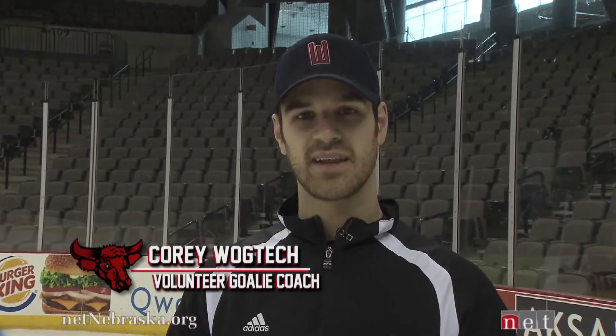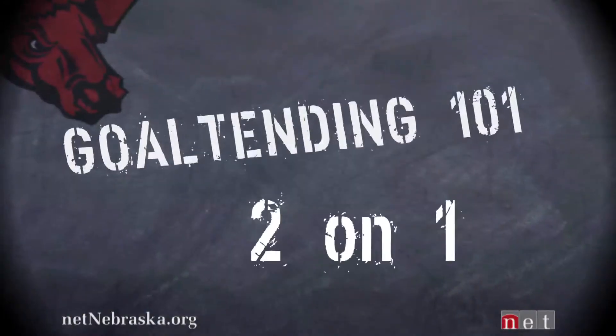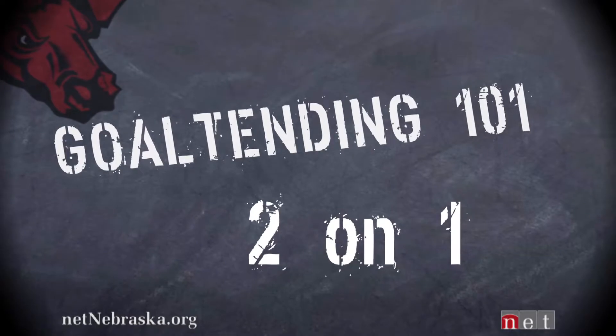The first demonstration we're going to have is to show you what a goaltender goes through mentally on a two-on-one. We'll talk a little bit about the technical side of it and then we're just going to watch that play approach the net. You'll see Freddie as he makes mistakes and as he makes smart decisions, and the difference that it can make in a goaltender's game. As the play approaches, you'll obviously have two separate players spreading themselves out as they enter the zone.